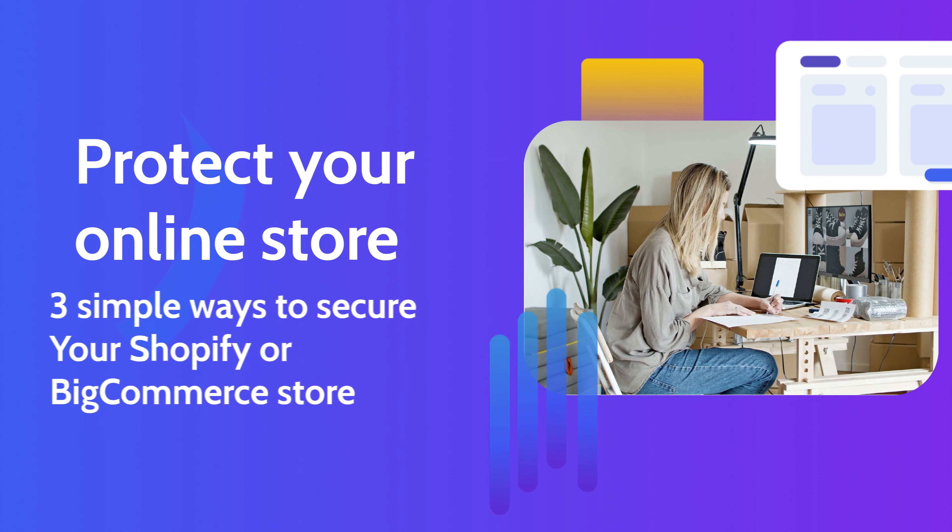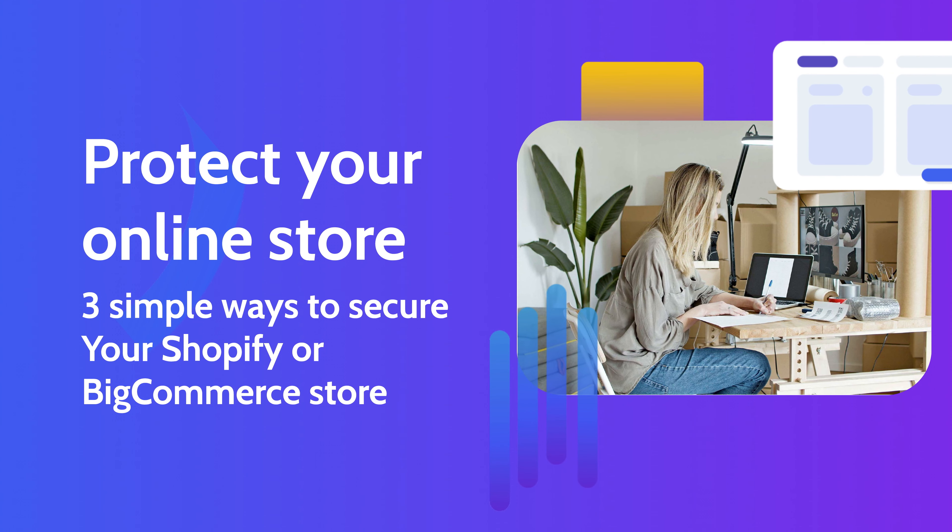Hey there, welcome to How to Protect Your Online Store. My name is Emma, and today we're going to go over three easy ways you can secure your online store.